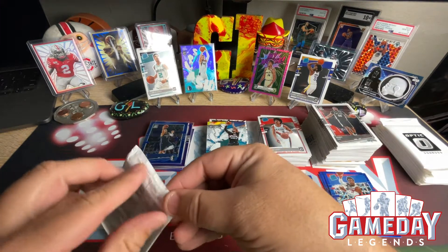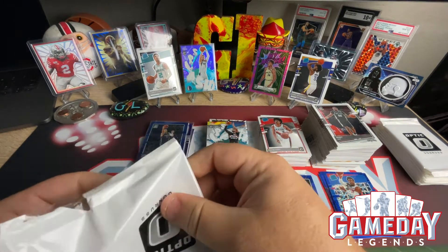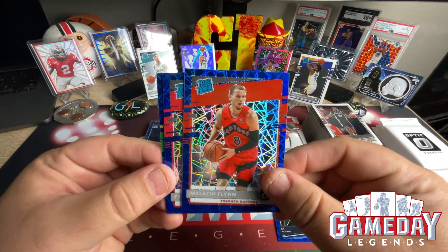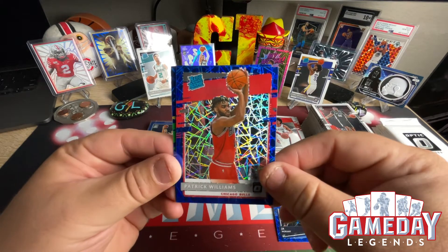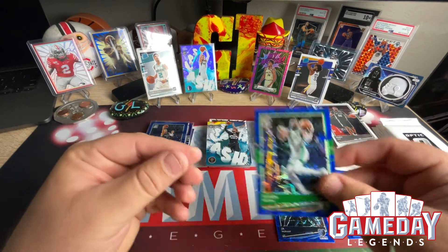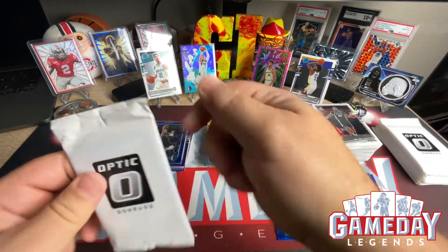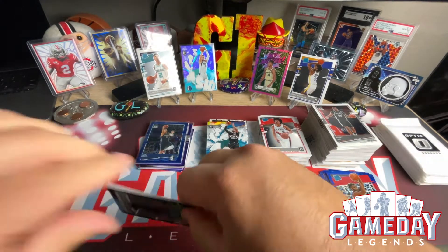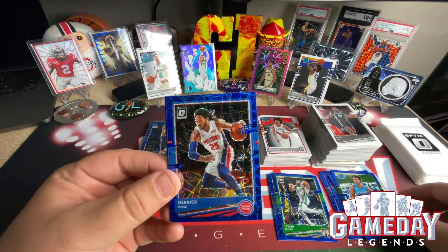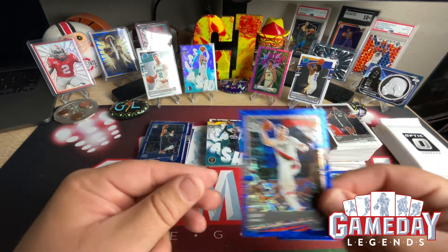Next blue velocity pack: Malachi Flynn, Patrick Williams — let's go, PW's in the house — and then Jaylen Brown — nice, awesome, very cool. Jordan Nwora — nice — Derek Rose, and Jusuf Nurkic — very nice, cool.